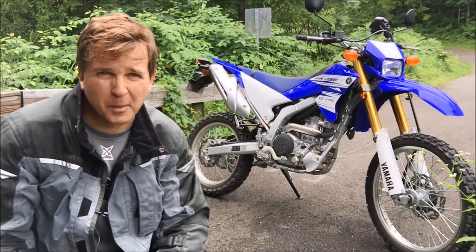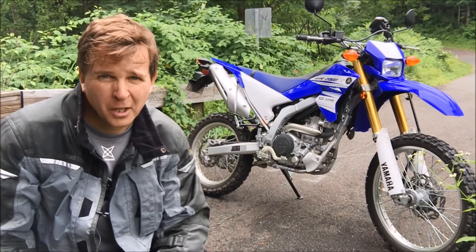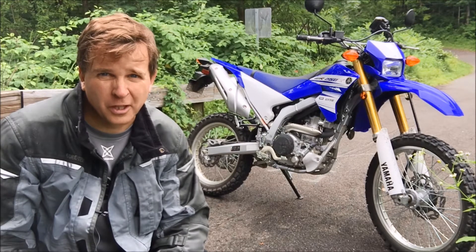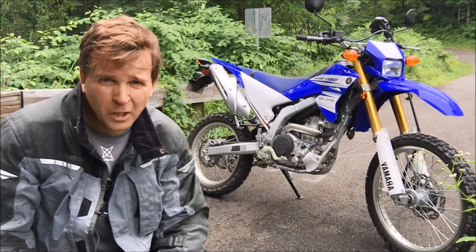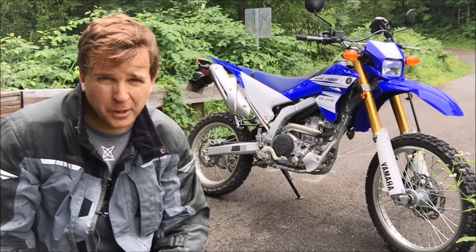I'm finding that it will do 50 miles an hour on these dirt roads and do it pretty easily all day long. With the fuel injection, it's really smooth and Yamaha has done a really great job of making everything work as it should despite all the limitations they've got from the EPA. So I'm really liking the power delivery, I like the smooth fuel injection — I'm real happy with that.